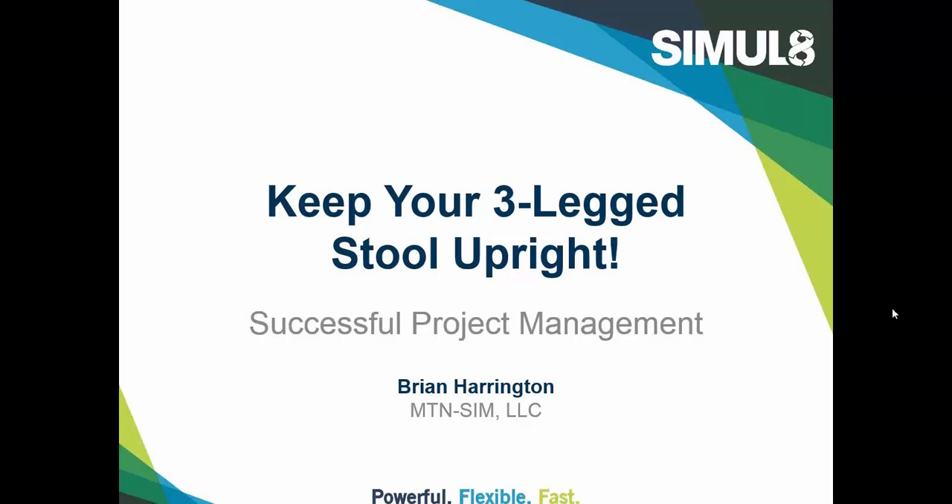Welcome, and thank you for attending today's webinar, sponsored by Simulate Corporation. I'm Brian Harrington, and I'll be taking you through a project management presentation today.